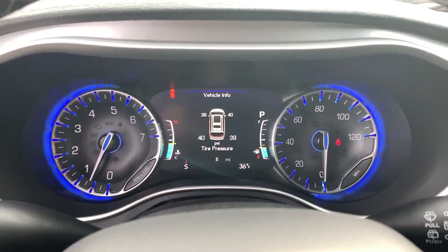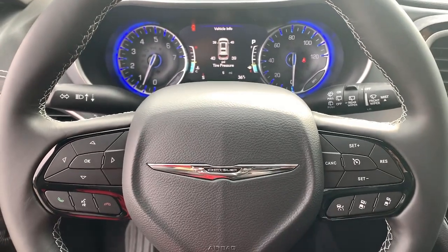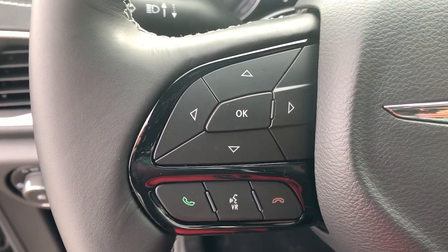Enjoy the peace of mind that comes from knowing your most precious cargo is in good hands. The Pacifica has your family's back — test drive it today.